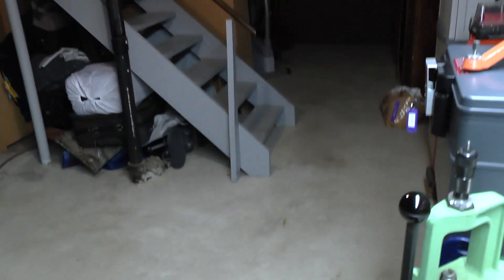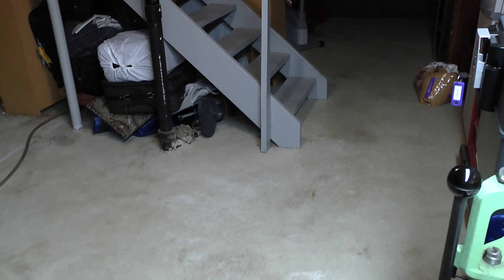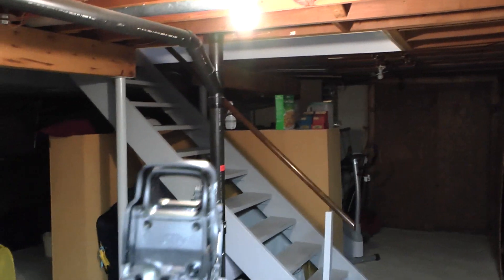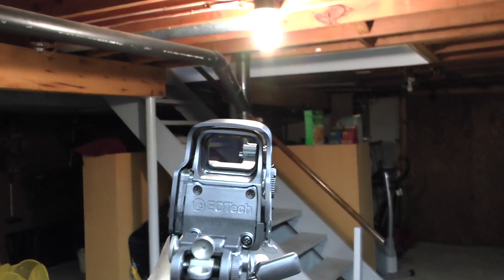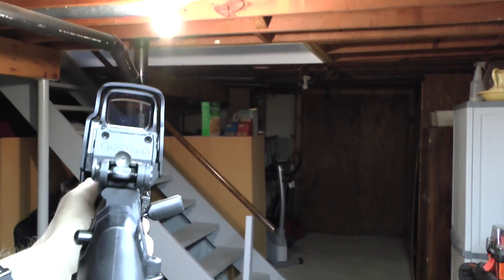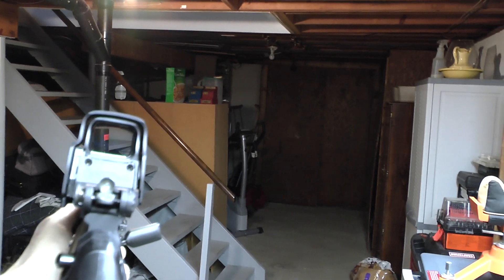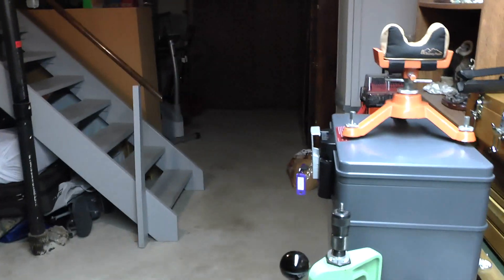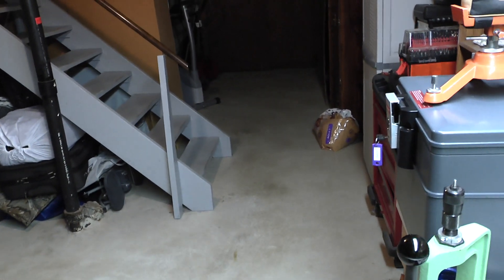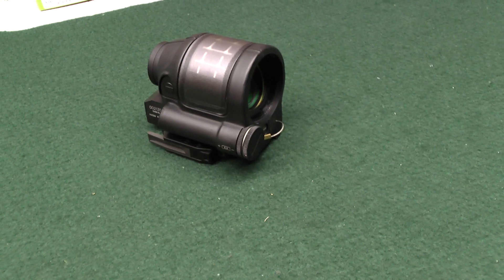Bear with me — I'm going to show you that same scene under the same lighting conditions using the EOTech. I already have it mounted on one of my guns and I don't really want to take it off, but I'm going to try. Same scene — no reflections.